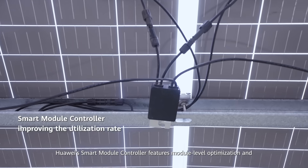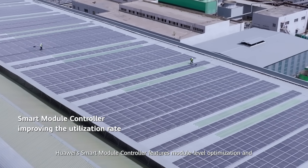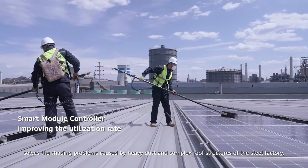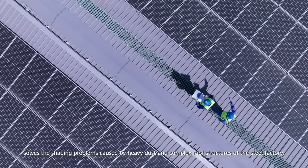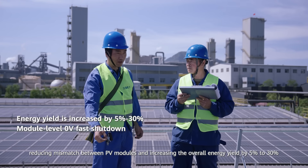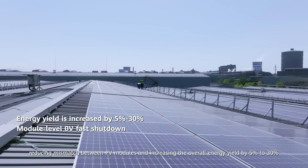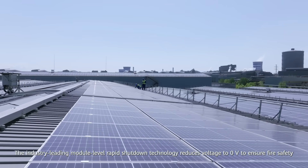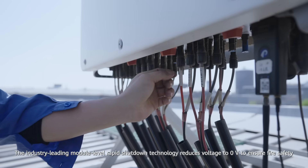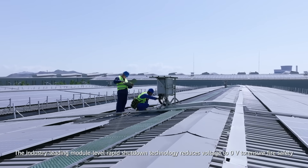Huawei's smart module controller features module level optimization and solves the shading problems caused by heavy dust and complex roof structures of the steel factory, reducing mismatch between PV modules and increasing the overall energy yield by 5% to 30%. The industry leading module level rapid shutdown technology reduces voltage to zero volts to ensure fire safety.